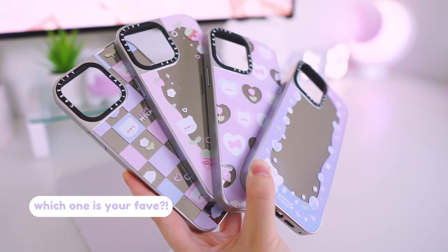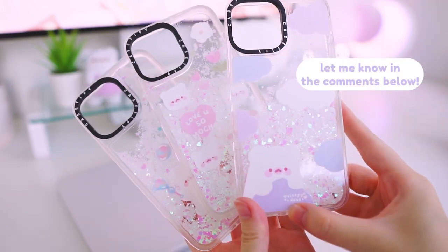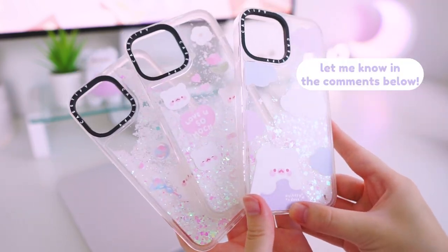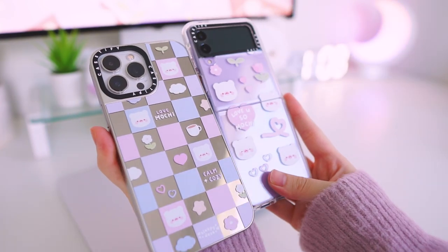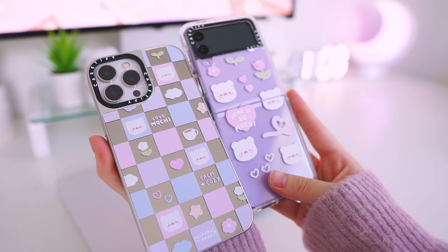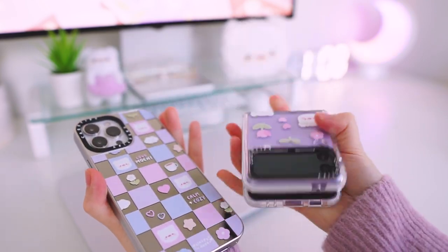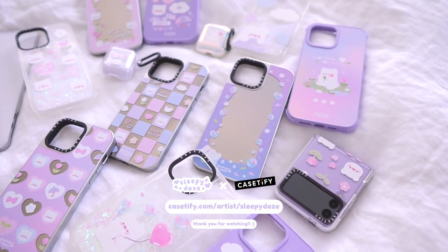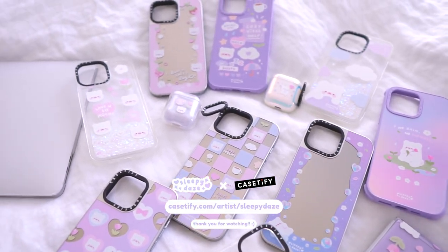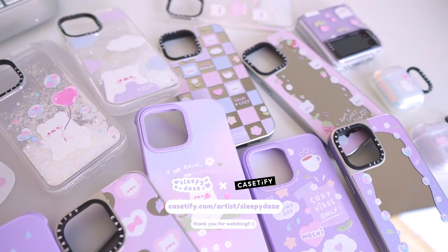So that's all for the cases that I can show you from my collection. Let me know which case was your favorite in the comments below. This artist collaboration was so fun to bring to life and I'm so happy to have created my own Casetify collection. Most of all, thank you so much for all the support you guys have shown with this launch. You can shop my collection at casetify.com/artist/sleepydays. Thank you so much for watching and I'll see you guys in my next video.